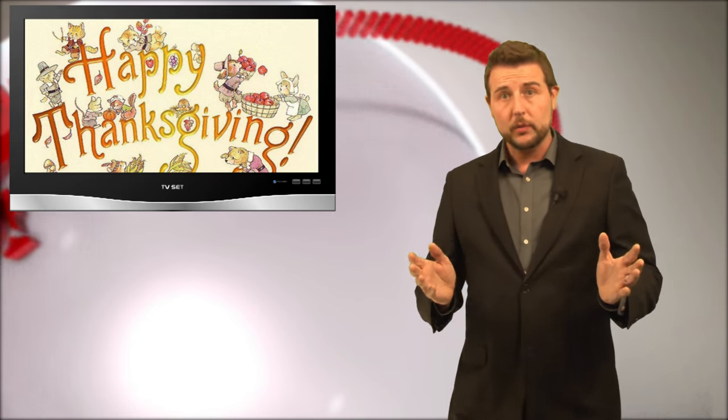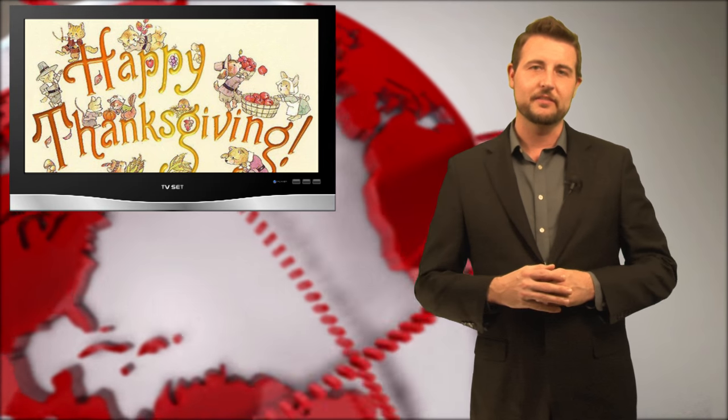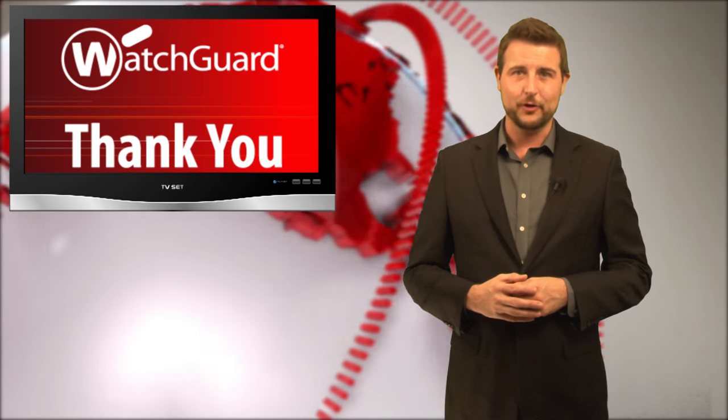In any case, hope these tips keep you safe if you plan on taking advantage of Black Friday and Cyber Monday. Meanwhile, this will be the last video this week because here at WatchGuard, we're going to be enjoying the long Thanksgiving weekend. That's it for today's story. Thank you for watching.